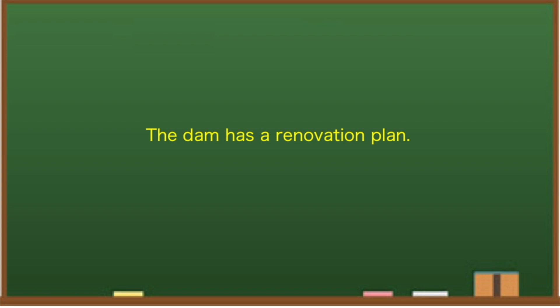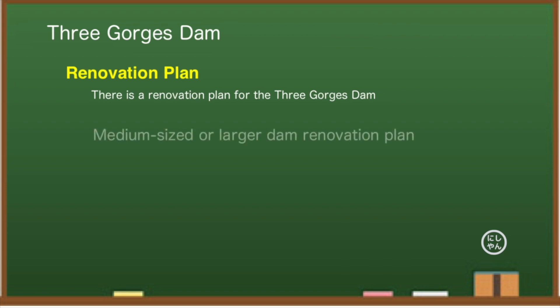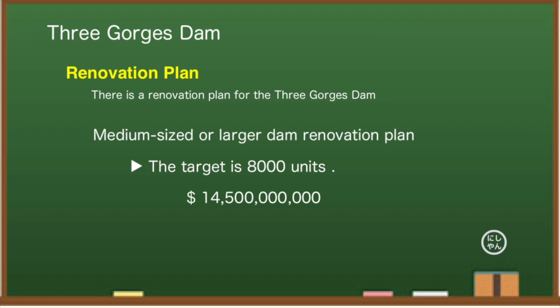Did you know there is a renovation plan for the Three Gorges Dam? On December 31, 2020, a renovation plan for more than 8,000 dams in China was announced. The dams constructed so far have become significantly deteriorated, and if they are not repaired, there is a risk of major damage in the future. This plan targets medium-sized and larger dams, and the Three Gorges Dam is also included. It has been only 10 years since the dam was officially operational. A person who boasted it would last 10,000 years now seems to have settled on about 100 years.